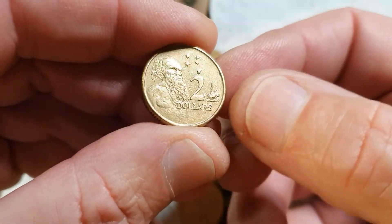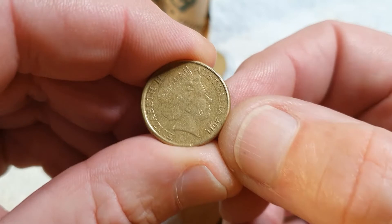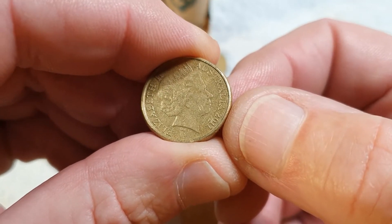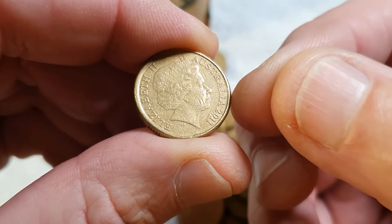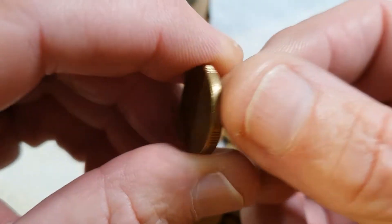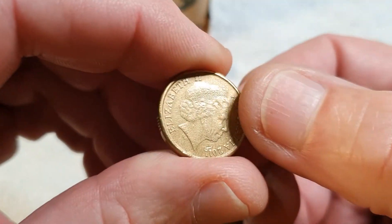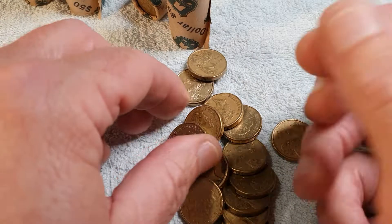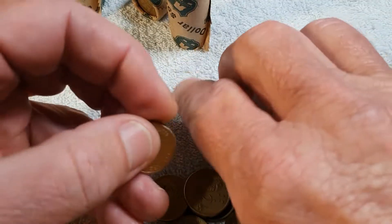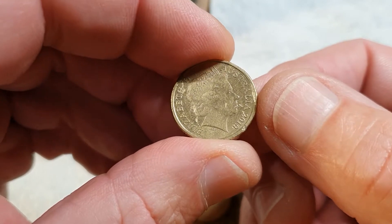And look what we find while we're talking about it — a 2011! That is unbelievable. I cannot believe we talk about the 2011 and then one turns up. It's not in the greatest of conditions, it's got a few nicks in there, but it's just absolutely extraordinary.